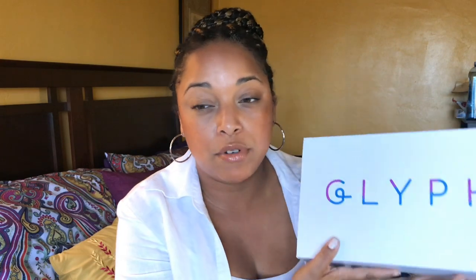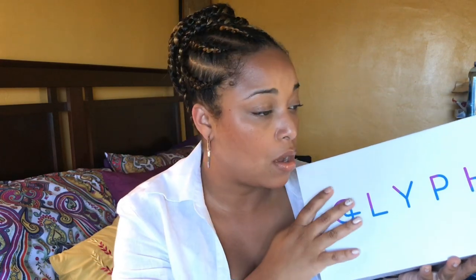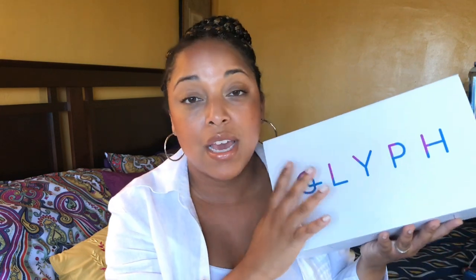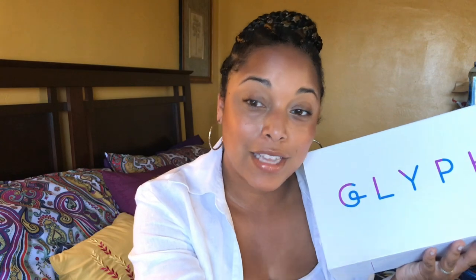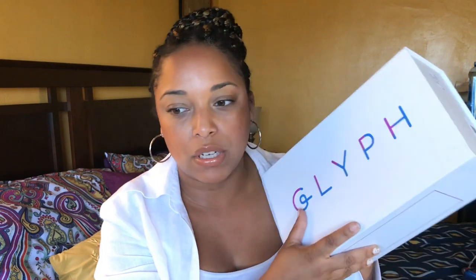There's a coupon code down in the description box with a link. I hope you guys enjoyed this — it wasn't really an unboxing but I did want to share the packaging and shoes with you. I really like this and I love the cause. A fall haul is coming on my channel — I got some clothing pieces — so look out for that.